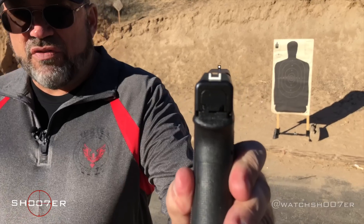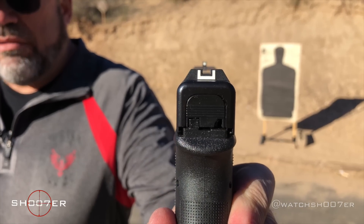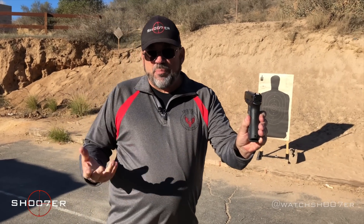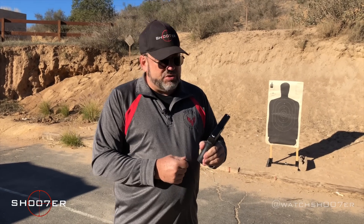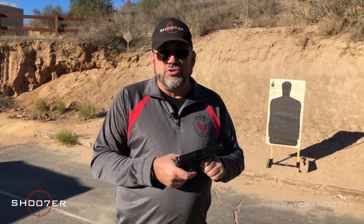It also comes with Glock's versions of their sights. You've got a white dot and then a U-shaped white outline that you balance the front sight in. It's not my particular favorite, but a lot of people really like it. For me, I'm so used to having a three-dot sight on just about everything I use — that's something I'd probably change out. But it's a big world out there and you can do what you want.